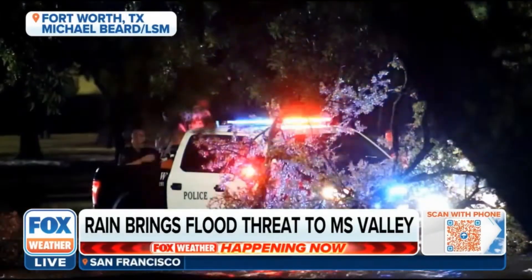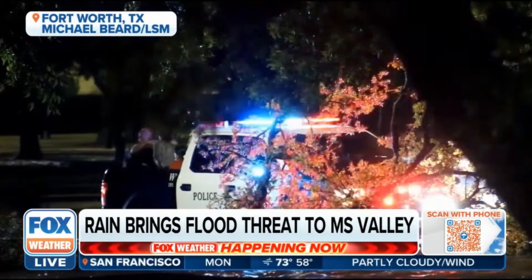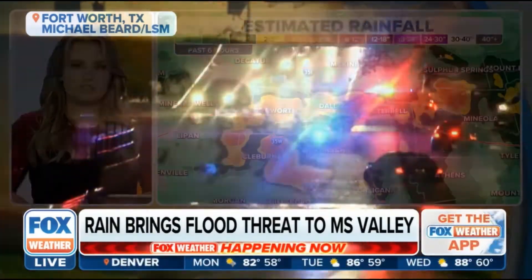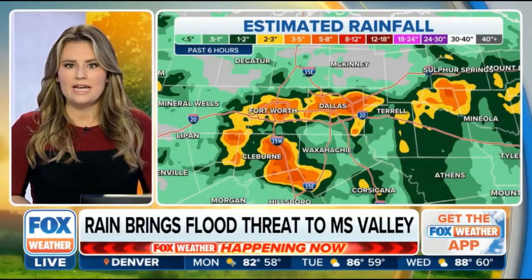This van is stuck in water that's actually rushing and moving, and that's the concern too. Just take a couple of inches of rushing water — it'll sweep you off your feet. It can pick up your car and take you where you don't want to be.